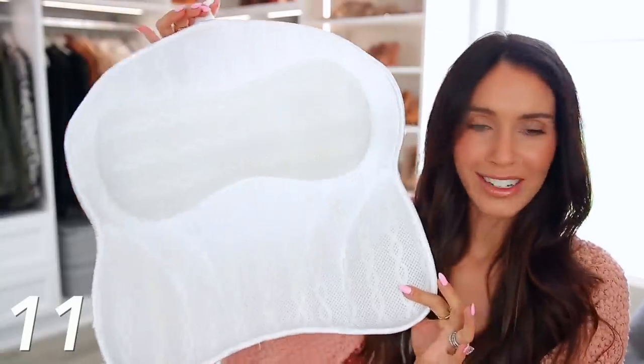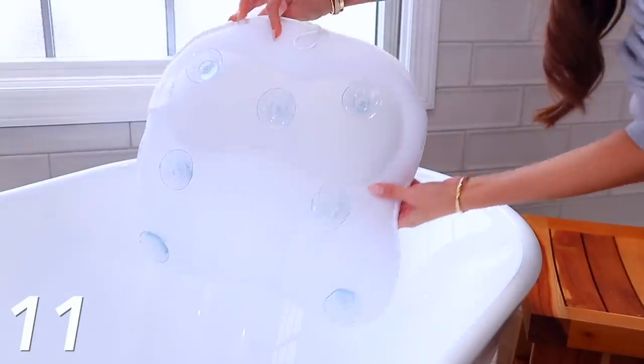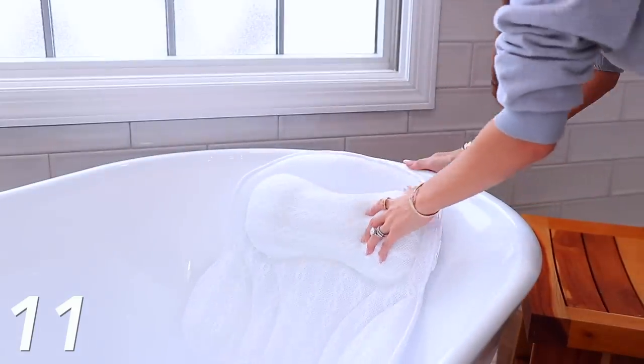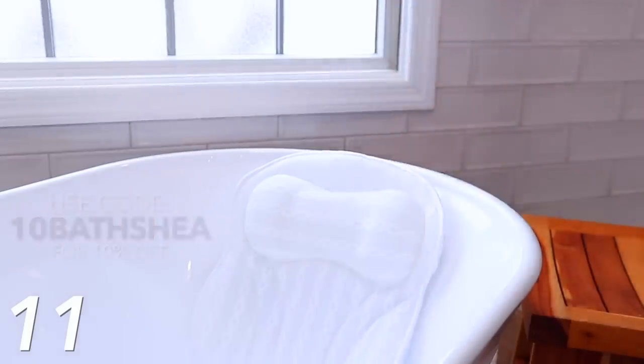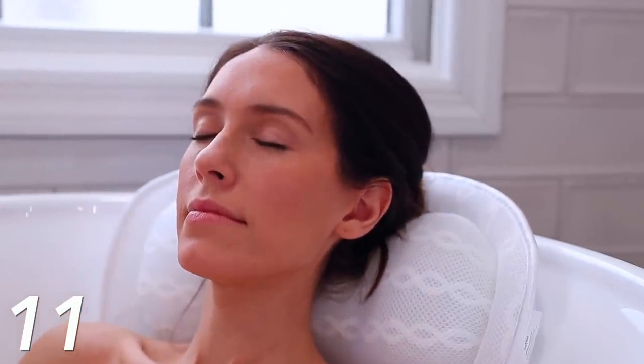Continuing on with gifts to pamper oneself, let's talk about this bath pillow. Love it, love it, love it. It just attaches directly onto your bathtub so that when you get in there, you can really relax and you're so comfortable. I'm gonna try to get a code for this — none of this is sponsored, by the way. Sometimes I try to reach out and if the brands get back to me and it works out, great for you guys. It just makes your bath experience next level, and a lot of people do not have this.